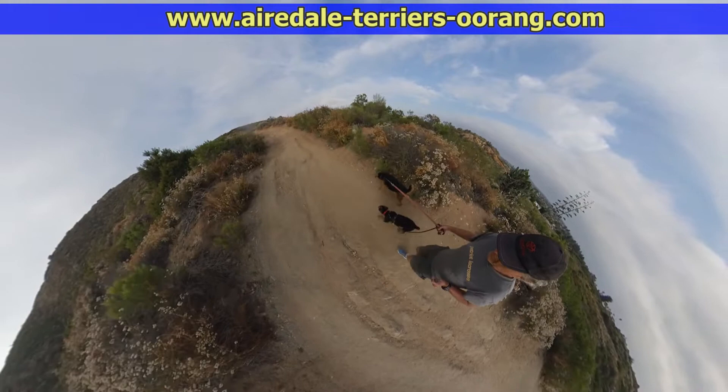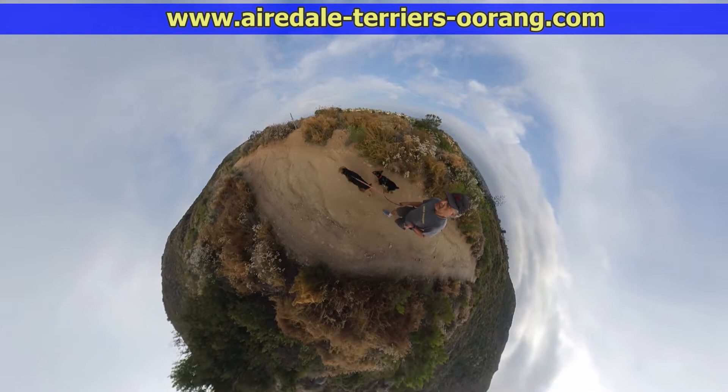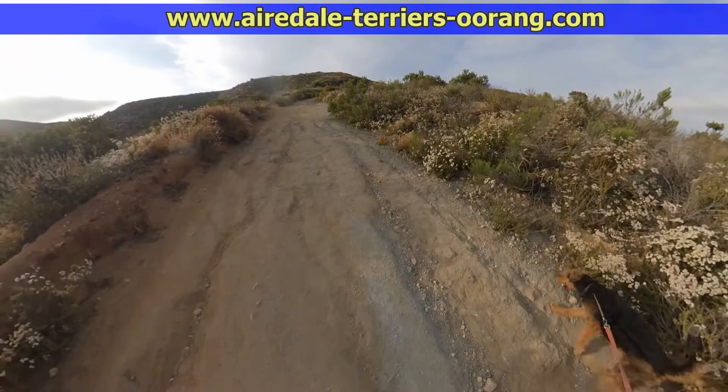Back to the camera — it is an Insta360 1X and it does special effects too that I control in post. Here you can see we're going into what's called small planet mode. Kind of interesting, not for a whole video, and this is transitioning into the crystal ball mode.